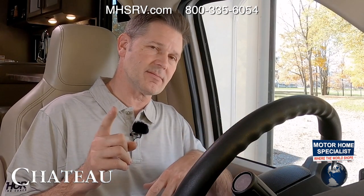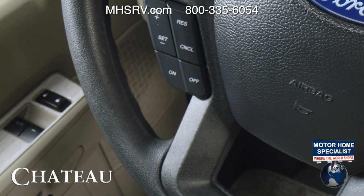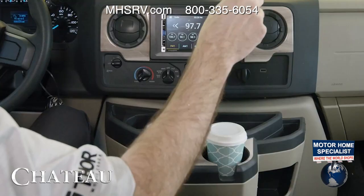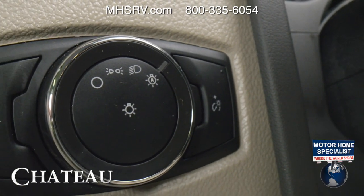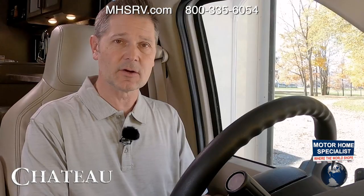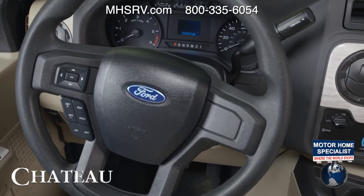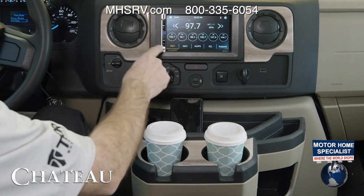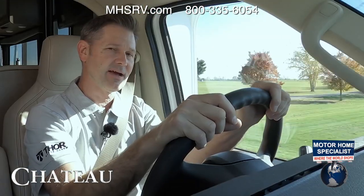Now we're going to hop into the Ford and put the hammer down on Godzilla. As impressive as the Chevy is, the Ford is equally impressive with a very similar feature set. On the door sill you have controls for your windows, power locks, and heated remote mirrors, and again the cameras on those mirrors will show up in the infotainment center when you use your directional. You have auto headlights, brightness controls on the dash, an emergency start below, and a tilt-and-telescoping wheel so you can dial in the perfect ride.